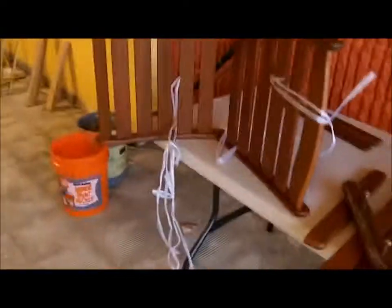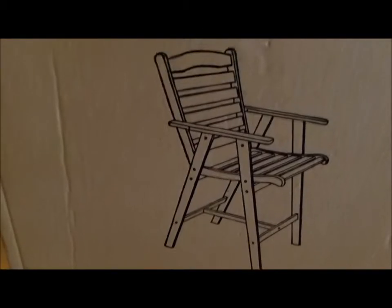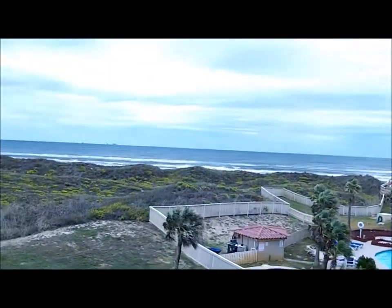Good news — my patio furniture came in, so guess what my mission is tonight. Yep, follow those instructions and build patio furniture on my borrowed table. Pretty cool, huh? I remember this — my bar chair.